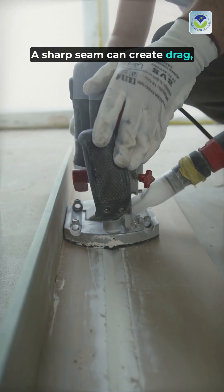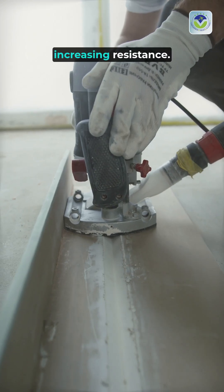A sharp seam can create drag, disrupting airflow and increasing resistance. The wavy design helps to delay airflow separation, which is crucial during critical phases of flight,